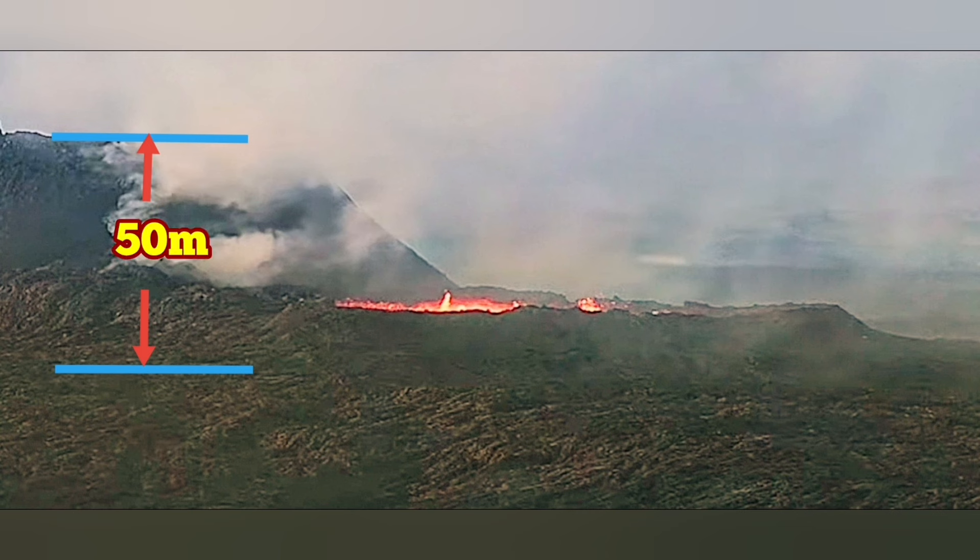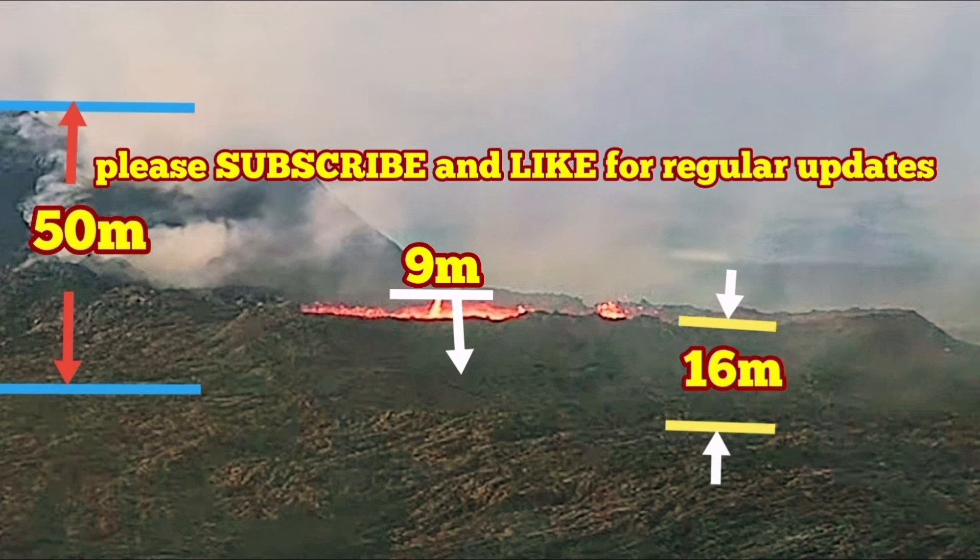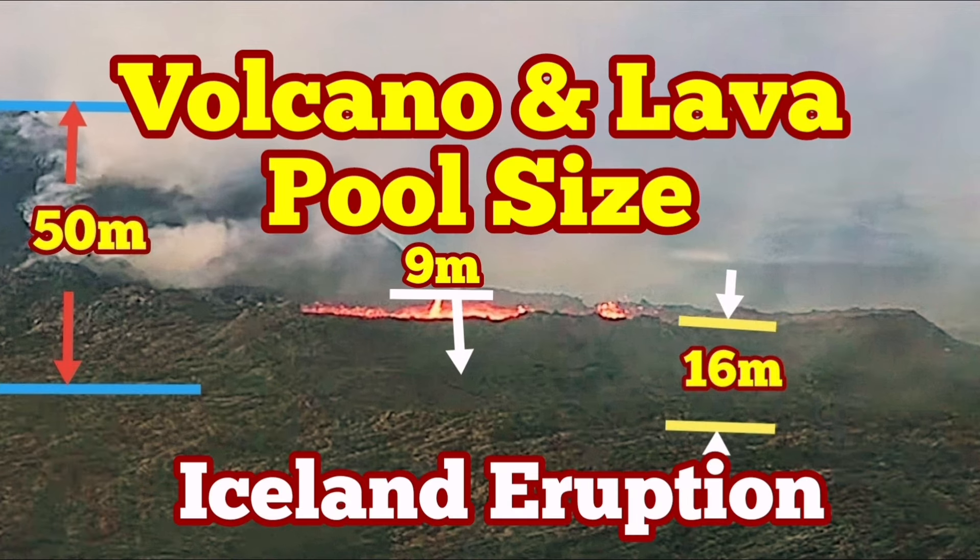As you can see here, I've marked it — my markers are there. This is 50 meters to my estimate. The lava pool from the base of that surrounding area, which is not very big, is actually 16 meters. And the depth to the bottom of the lava pool I estimate must be around at least nine meters, give or take one meter. That's the depth of the volcano — these are the dimensions.